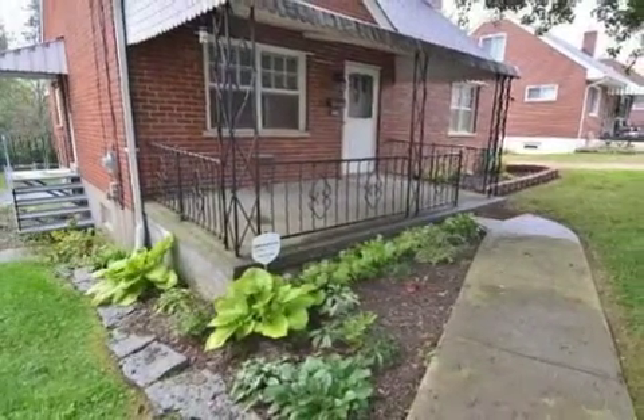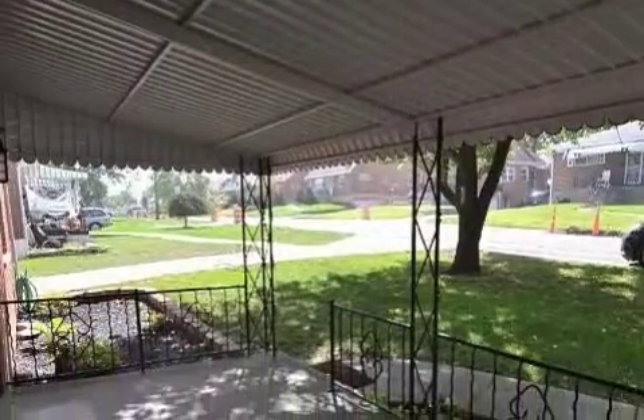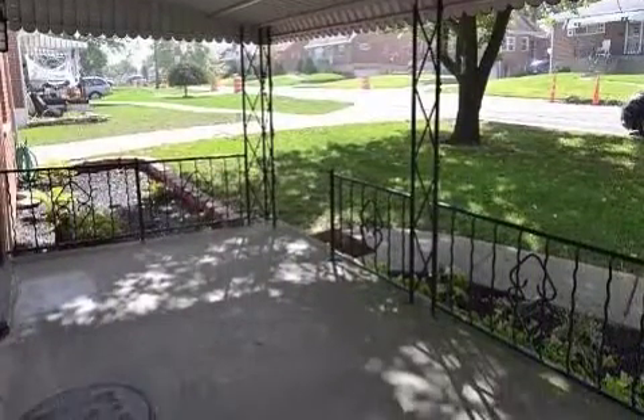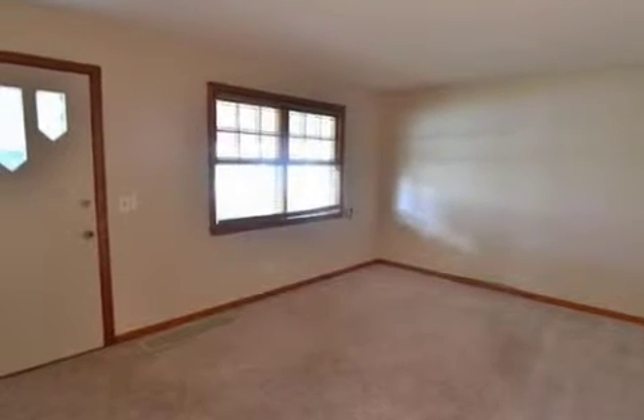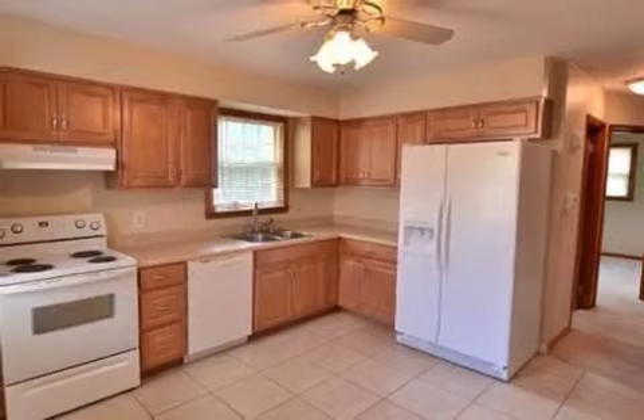Interior features of this property include a ceramic fireplace, an eat-in kitchen, central air conditioning, an unfinished basement, a home security system, natural gas heat, and recessed lighting.